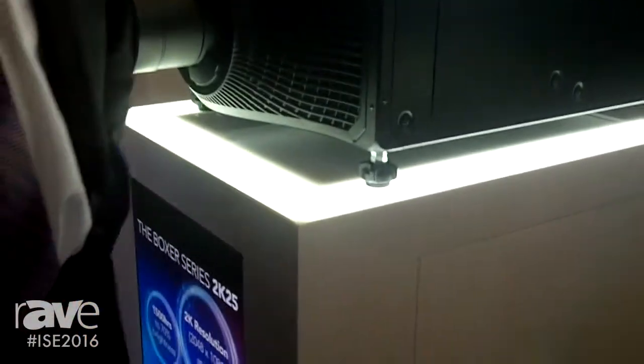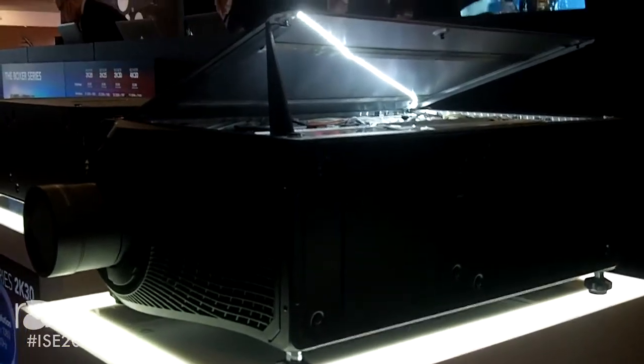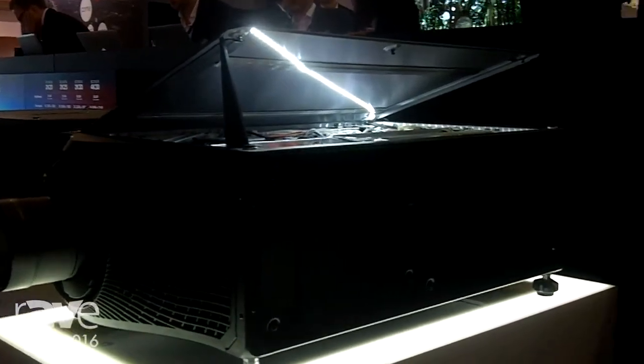I'm going to be talking to you about the Boxer 2K series, a 2K product that we've added to the Boxer family. It's 2K resolution in 20,000, 25,000, and 30,000 lumens.